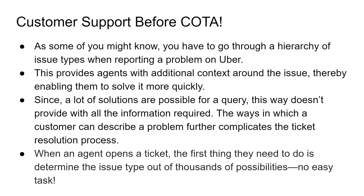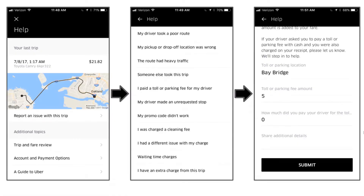Once an issue type is chosen, the next step is to identify the right resolution, with each ticket type possessing a different set of protocols and solutions. With thousands of possible resolutions to choose from, identifying the proper fix to the problem for each issue is also a time-intensive process.